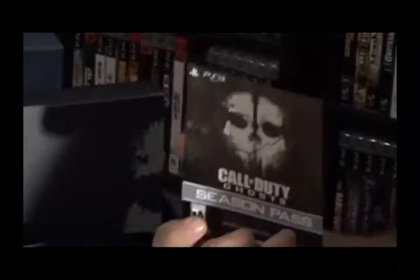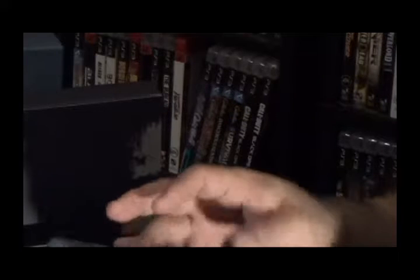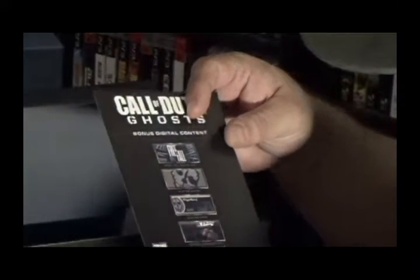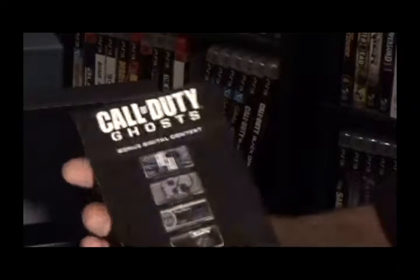There's a season pass thing here. It's got some bonus stuff with it. Bonus digital content — we get a Freefall bonus map, player patch, player card, soundtrack, and player background. It's got a couple of codes on the back.